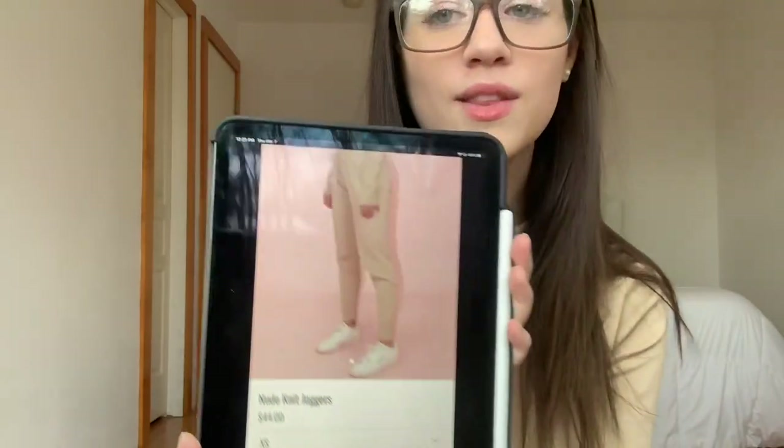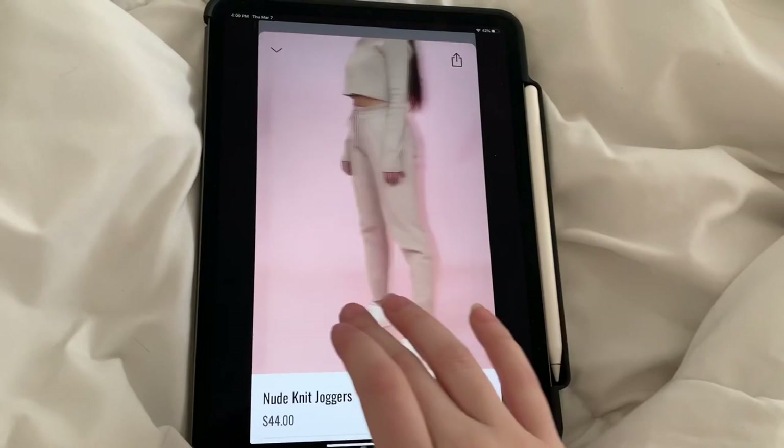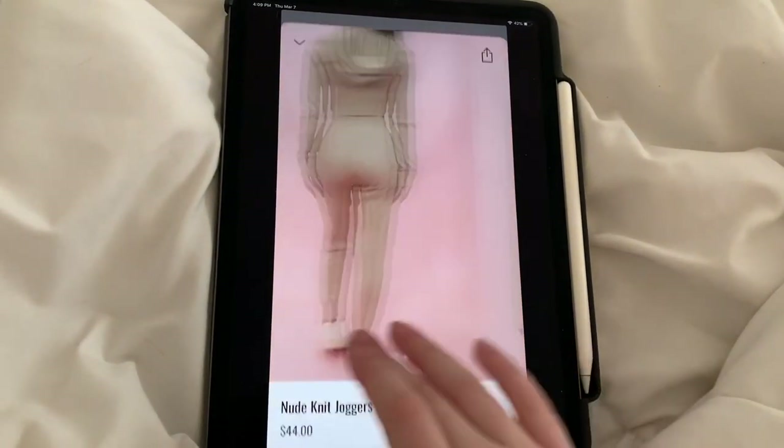So on to the second item I purchased — it's the second part of the set, the nude knit joggers. This is what it looks like on the website and it retails for $44. So if you account for the first item — the top and the bottom — it's $88 altogether for this set. I feel like that's just a really high price point. I don't know if it's because of the material, but it seems kind of a little bit expensive for the set itself.